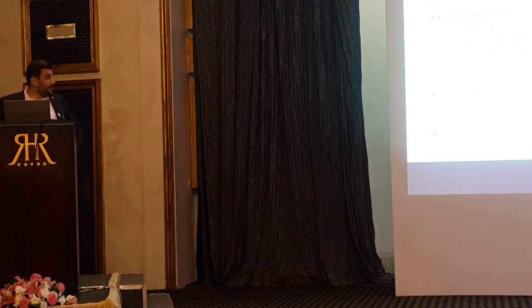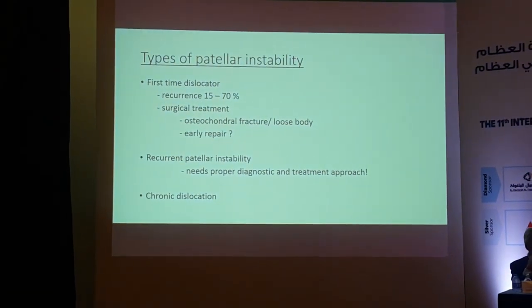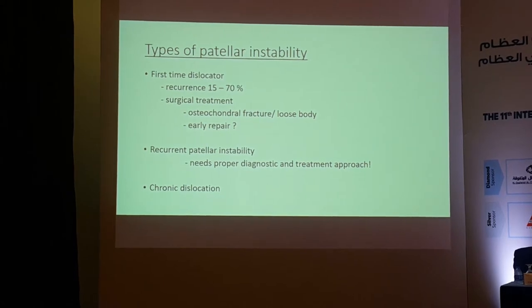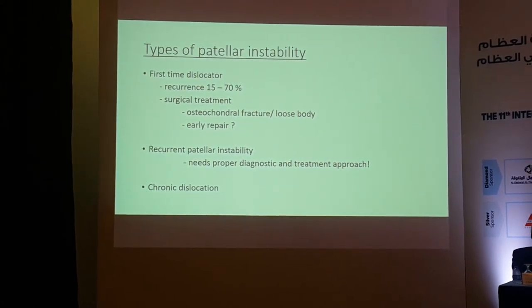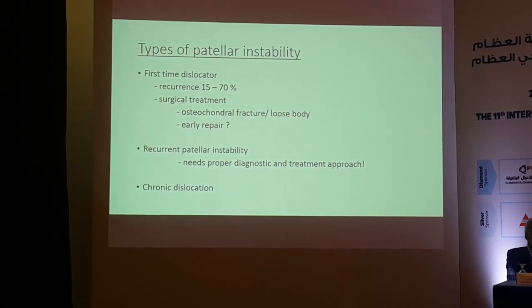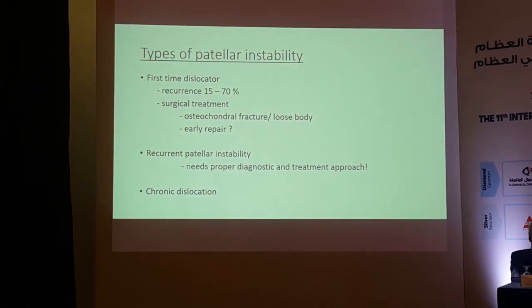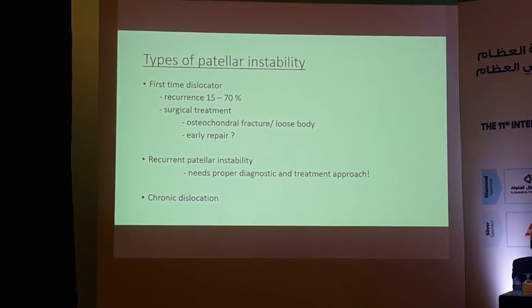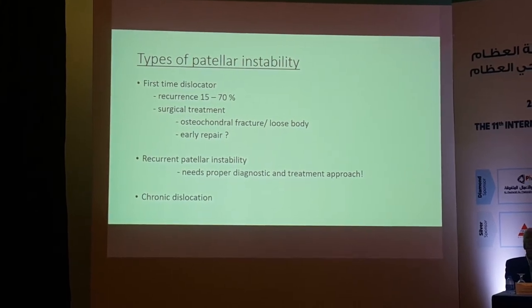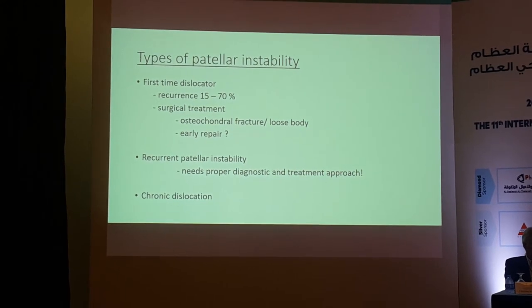There are different types of patellar instability. The first-time dislocator is the first entity, and these patients tend to have recurrence in up to 70%. Surgical treatment is indicated in the presence of osteochondral fractures, with some reports supporting early repair. The second entity is recurrent patellar instability, requiring proper diagnosis and treatment. The third entity is chronic dislocation.